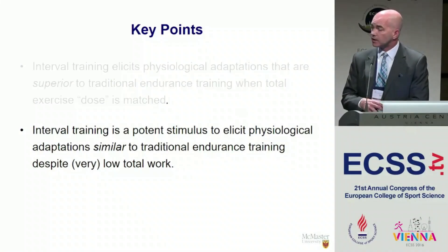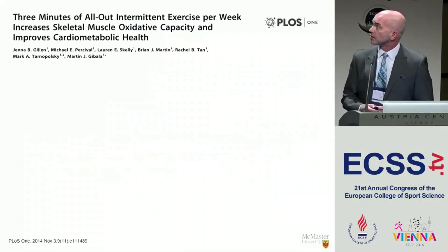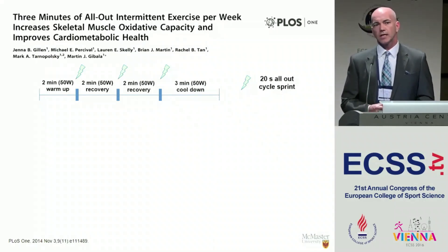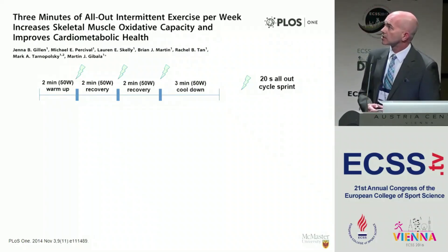Getting to this second issue — the apples-to-oranges comparison — this has been more the interest in our laboratory, where we look at a very small volume of interval exercise compared to the traditional approach. A lot of our previous work involved Wingate-style training: 30 seconds of all-out efforts separated by a few minutes of recovery. It was rightly pointed out that once you add in the recovery, warm-up, and cool-down, the training sessions can last 25 or 30 minutes — so how time-efficient is that? It's certainly a valid criticism.